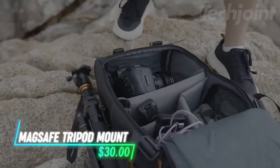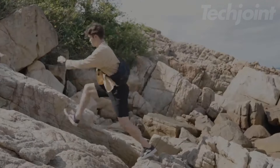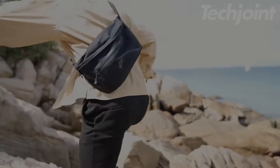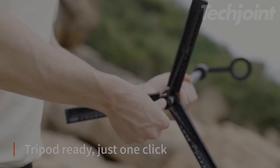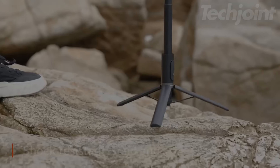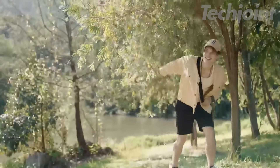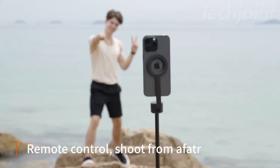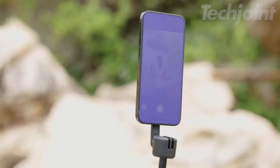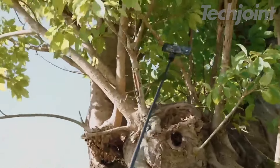Looking for a versatile tripod that caters to both iPhone and Android users? This MagSafe-compatible selfie stick tripod stands out with its 64-inch maximum height and compact 12.2-inch folded size, making it perfect for any shooting situation. It features 360-degree rotation and a 270-degree flip for optimal angles, plus a strong magnetic grip and a rechargeable remote for hassle-free photo capturing. Ideal for selfies, vlogs, and group shots, it ensures steady support and easy adjustments.